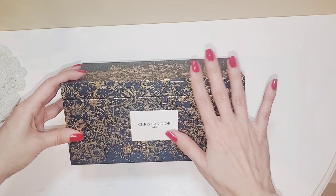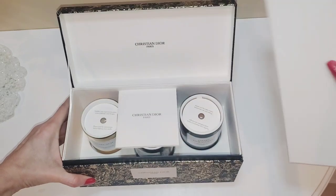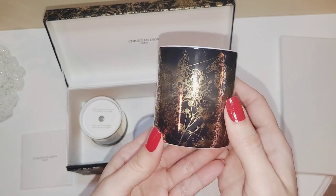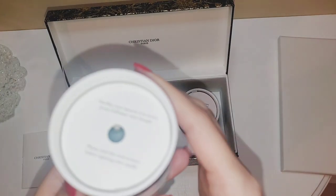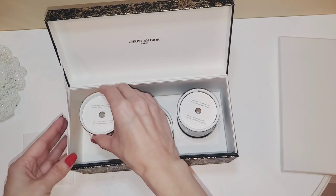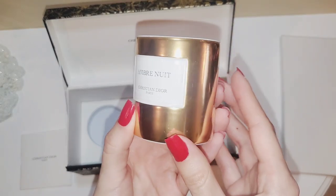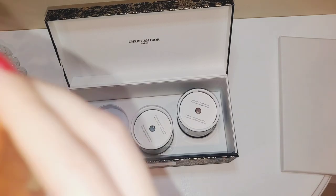I moved everything out of the way so we could just focus on this beauty — let's open this. Oh my gosh, is this another box? So here are all the candles, and the middle one has the design of this year. It's the 30 Montaigne and it smells so lovely — it has a powdery smell to it, very nice, not too crazy. The next one is in gold — I'll let you guys read the name because I will butcher it — and this is a beautiful metallic gold color. This one has like a spicy tinge to it.